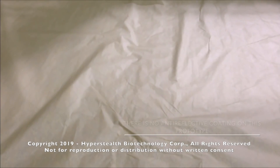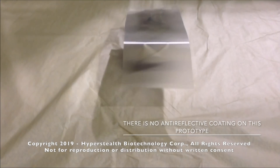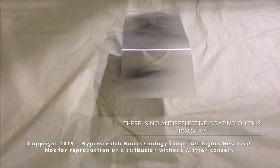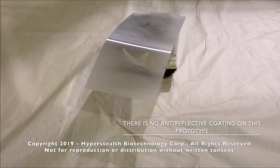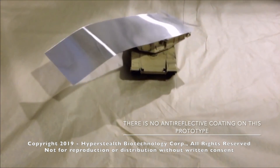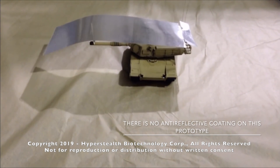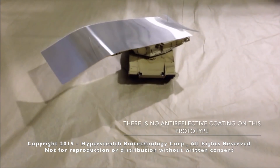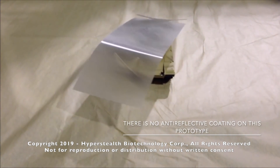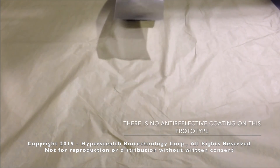I wanted to find a way to hide a tank from aircraft, drones, or satellites overhead while it was still moving. The simple solution was to place one piece of the material on top of the tank with an appropriate standoff distance to allow room for the light to bend. Notice you cannot see the shadow of the tank's large gun on the ground. There are 11 halogen lights in the room, so there are numerous shadows of the material but not the tank. If there was only one light source like the sun, the shadow the material creates is minimal.